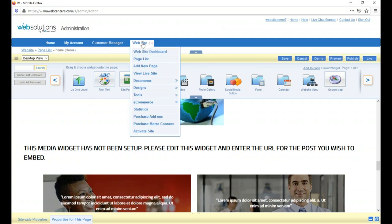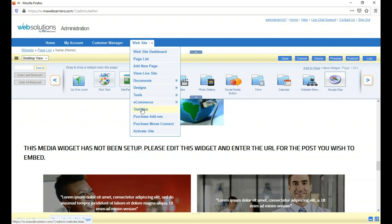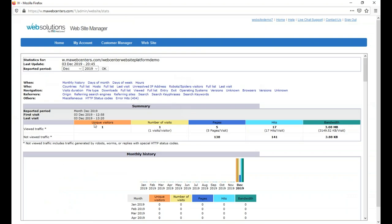Now let me show you the statistics feature. This is our own statistical tracking tool — it monitors all traffic to your site. You'll see how many hits you're getting, which pages people are viewing, how long they spend on the site, and even which keywords they typed to find you. This gives you a better understanding of what's working and what's not. If something seems off, just call or chat with a support representative and they'll help you identify and fix it.